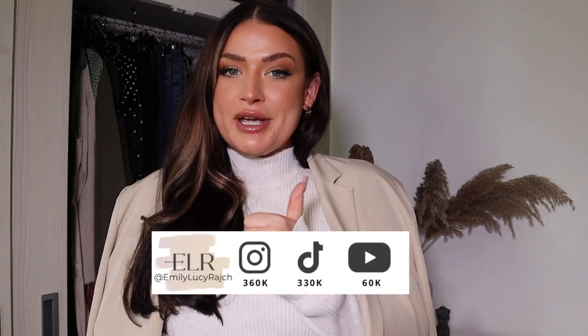Hi guys, welcome back to my channel, it's Emily Lucy Ratch. If you're new here, I've got an Instagram account, a TikTok account, and a YouTube channel. So welcome, if this is your first time here, please give this video a big thumbs up and hit the subscribe button.